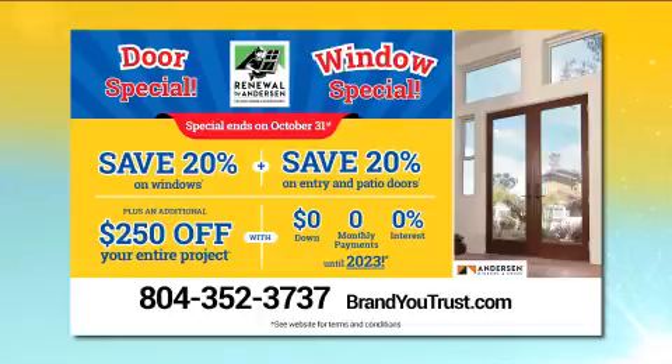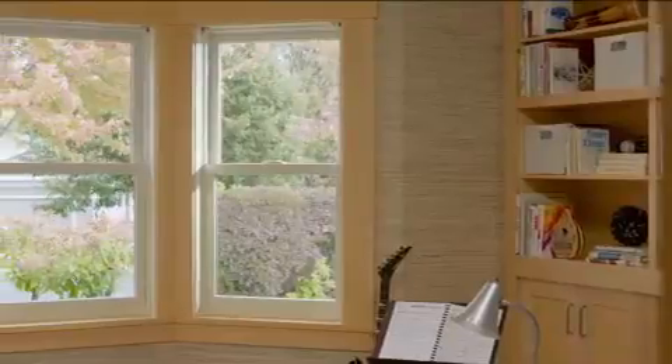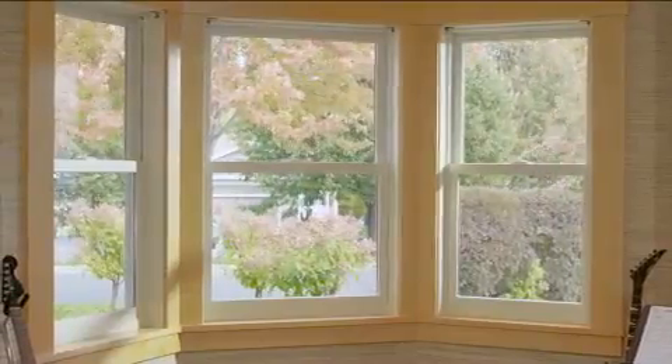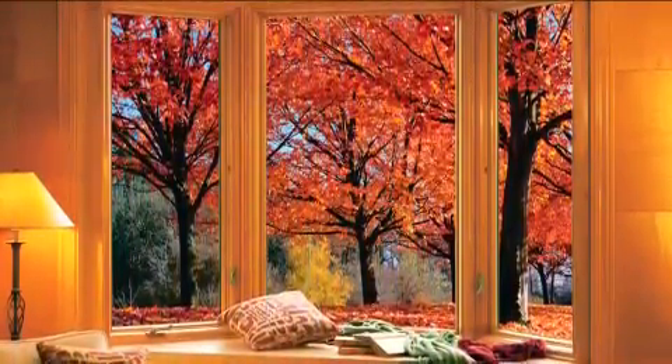Call 804-352-3737 to schedule your free appointment. This is a busy time of year for replacing windows and doors. Why is fall a great time to get it done? Fall is a great time because it's not too hot and not too cold, so it's a good time to have your house open without worrying about cold coming in or letting your A/C out. Also, this is the best time because you're probably remembering last winter. Don't spend another winter thinking you should have replaced your windows last fall — now is the best time. Get ready for winter; we're going to have rising heating costs.